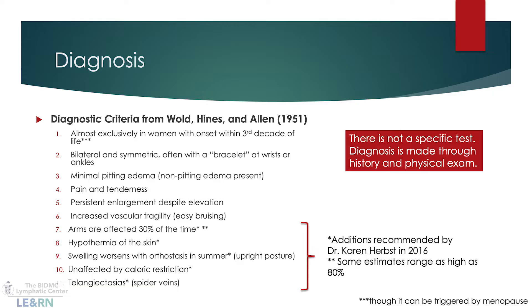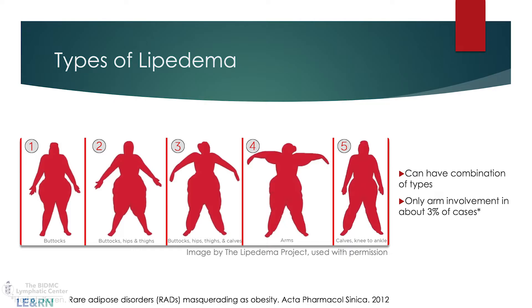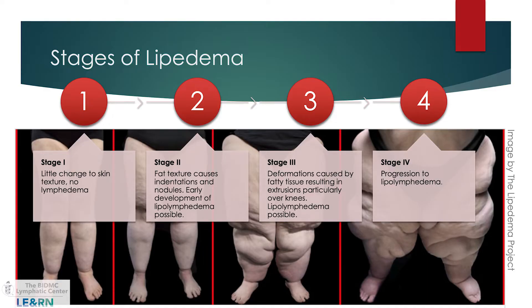There are different types of lipoedema depending on what part of the legs are affected and whether the arms are affected — you can have different combinations, including both arms and legs. There are also different stages. Stage one shows little change in texture, with very smooth skin. Later stages involve more severe lymphatic impairment, more outpouching, and changes in the skin and tissue.